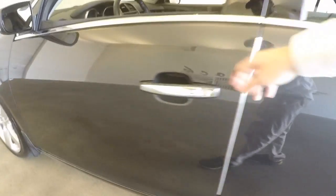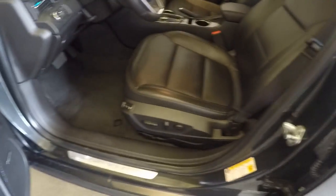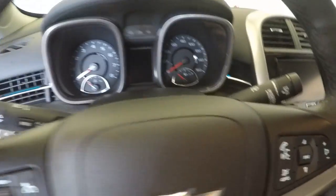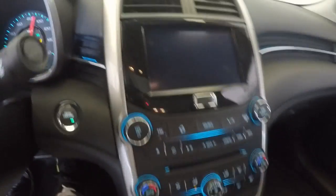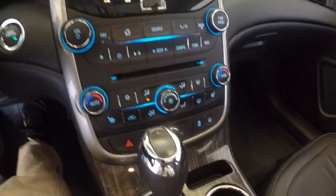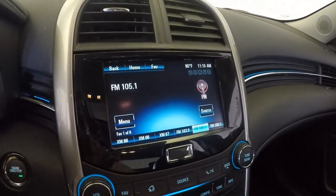Leather throughout. Power windows, doors and mirrors. Power seats — both passenger and driver. All your controls on the steering wheel. Push button start. Nice 7-inch display with all your controls. Back up camera. OnStar.